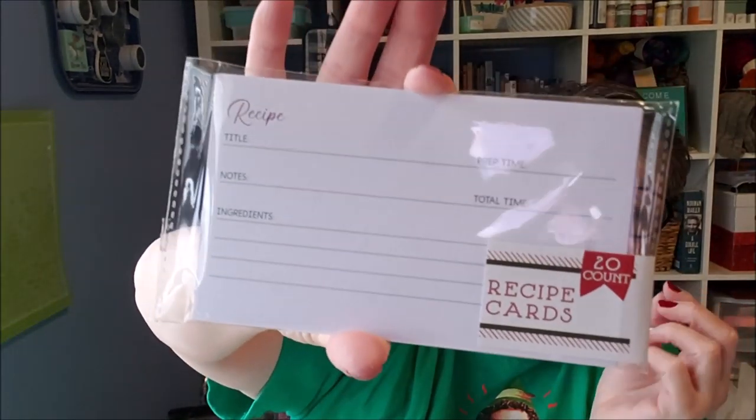I think these recipe cards are just genius. They're pretty basic — it just has recipe name, how long it takes, notes, total time, ingredients, and directions. When I gift bread or cookies, I think it's wonderful to handwrite the recipe and give it attached to the gift. Especially if you have a recipe special to your family and want to pass it along to your children, grandkids, or relatives. You get 20 of them for a dollar, so even if I don't use them all this year, I'll have plenty.